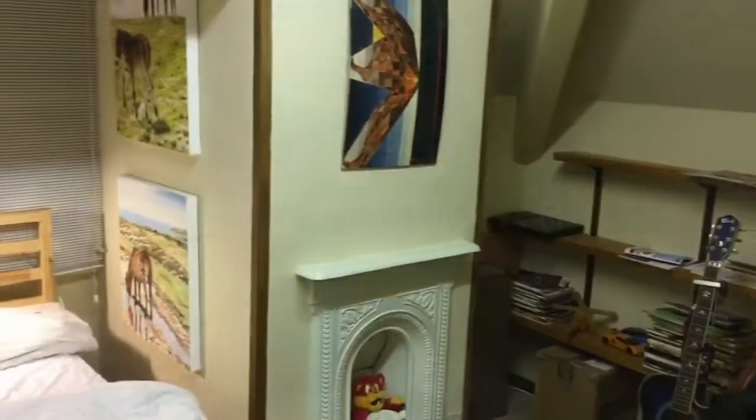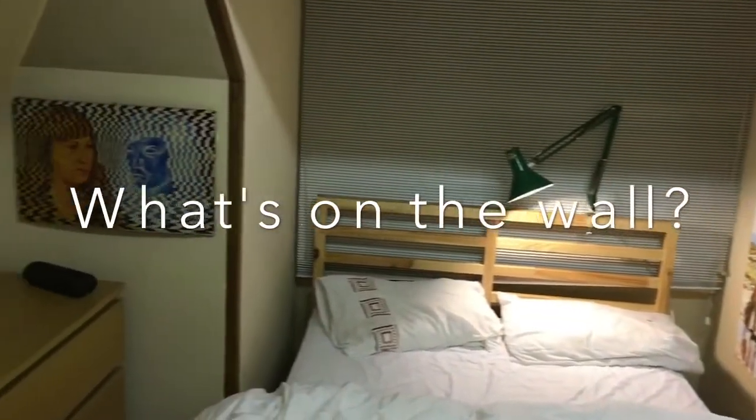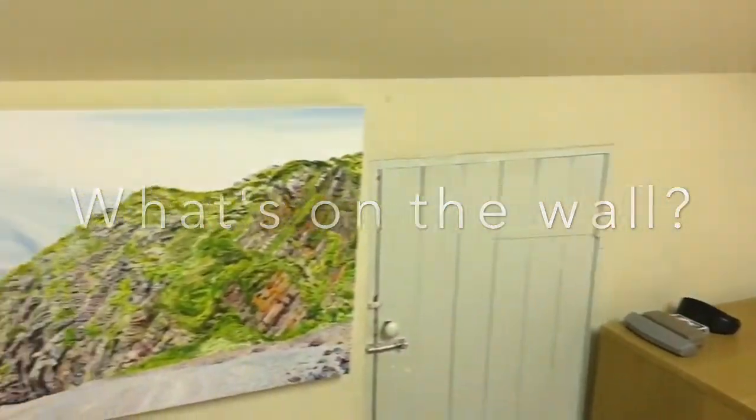Hello, and welcome to another episode of What's on the Wall. In today's special episode, we'll be looking at what's on the wall in my new bedroom, upstairs in the attic.